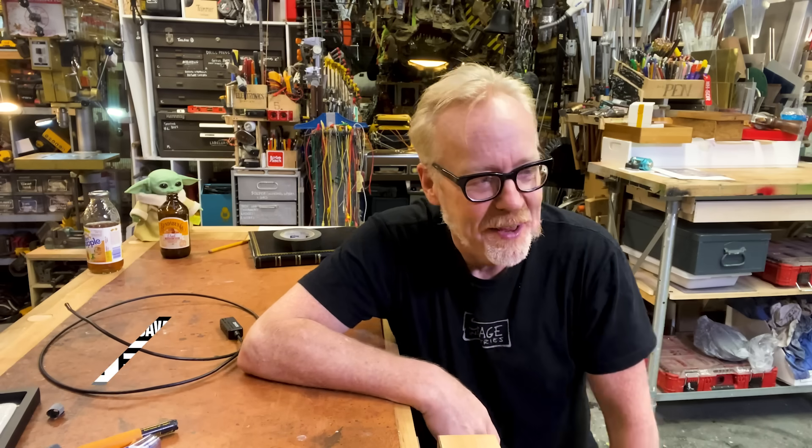Hey folks, Adam Savage here in my cave with a tool tip that I'm pretty excited about.